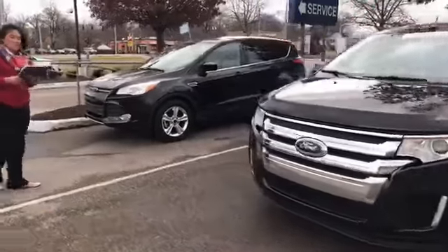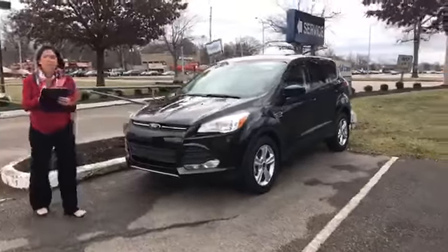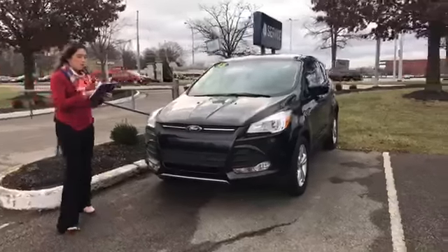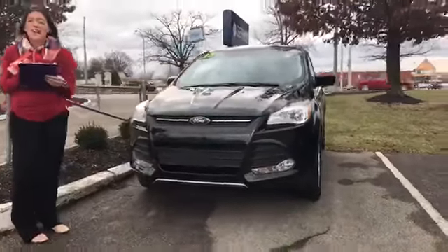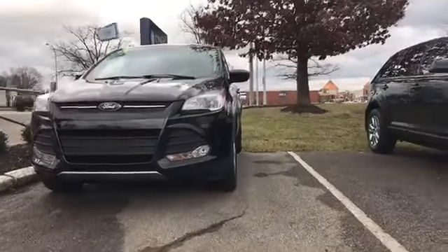And for our last vehicle, the third one, we have a 2014 Ford Escape SE. It is Ford certified. It only has 10,000 miles. The exterior color is tuxedo black.